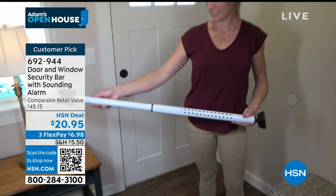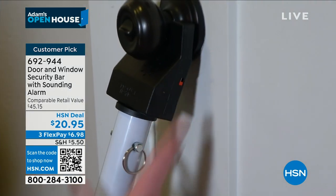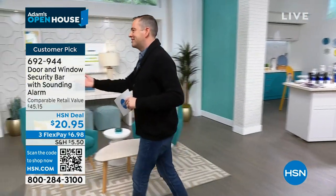This is a $20 way to have a secure door, to have an alarm on your door, to travel knowing that that hotel door or Airbnb door is safely locked. Simple, easy, effortless and no money at all. There is a gentleman that I've known for many, many years here at HSN. He was on the debut episode of the Monday Night Show about 10 years ago. Craig Rappahanna is here. So good to see you.